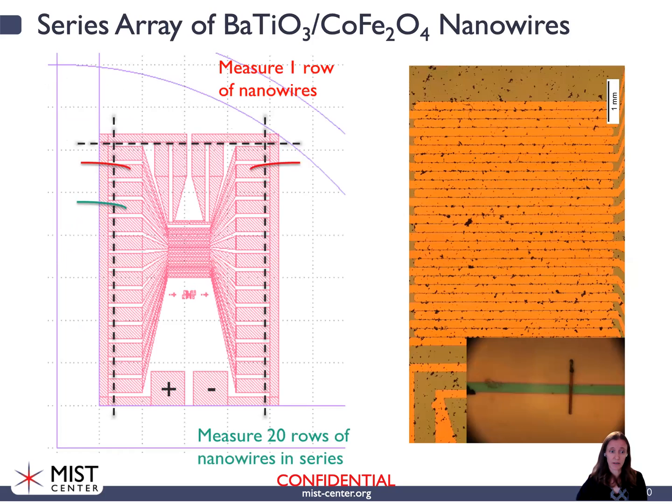Here's a schematic of a substrate where we can measure 20 rows of our nanowires in series at a time, or we can measure one row. This allows us to address 20 rows individually or all of them at once. On the right-hand side you can see a zoomed-out view of one of these arrays, where the dark specks are the nanowires aligned across the electrode gaps. In the bottom-right inset you can see an individual nanowire spanning that electrode gap.